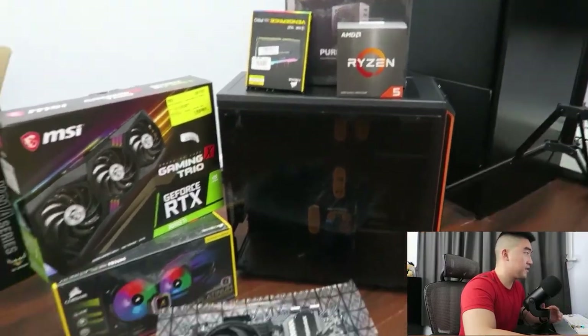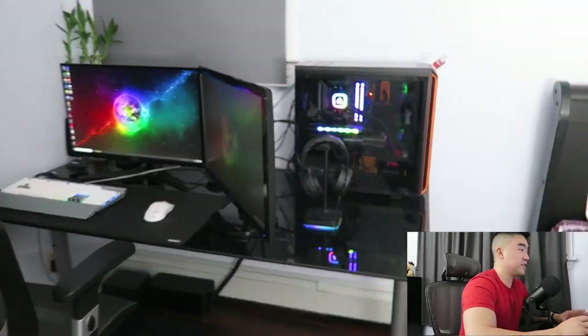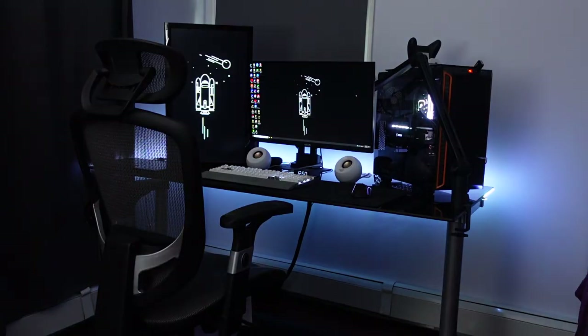It all started with me building my first ever gaming PC earlier this year, which was a ton of fun. Since then I just started adding a few pieces here and there, and now this is the final version of the desk setup — at least for this year. If you enjoy videos like these, make sure you smash that thumbs up button and subscribe for future videos. Let's get started with the tour.